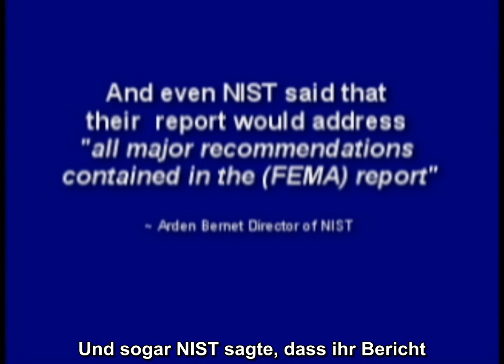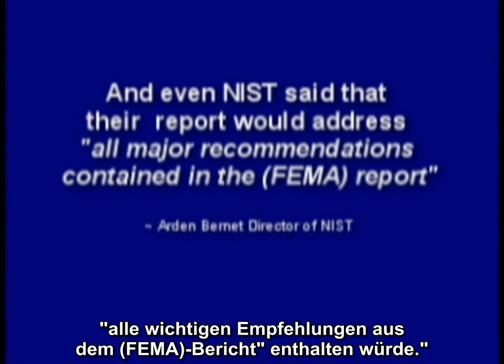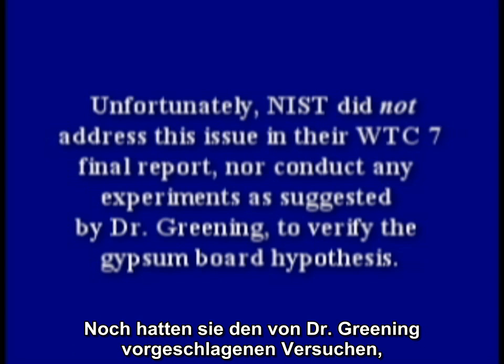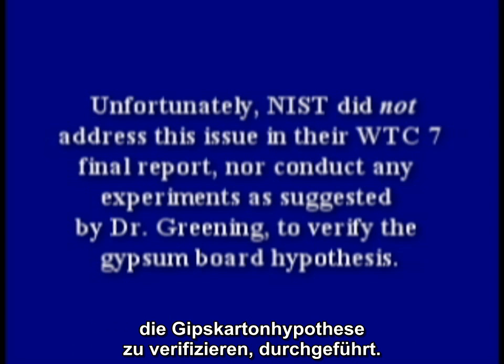Even NIST said that their report would address all major recommendations contained in the FEMA report. Unfortunately, NIST did not address this issue in their WTC 7 final report, nor conduct any experiments as suggested by Dr. Greening to verify the gypsum board hypothesis.